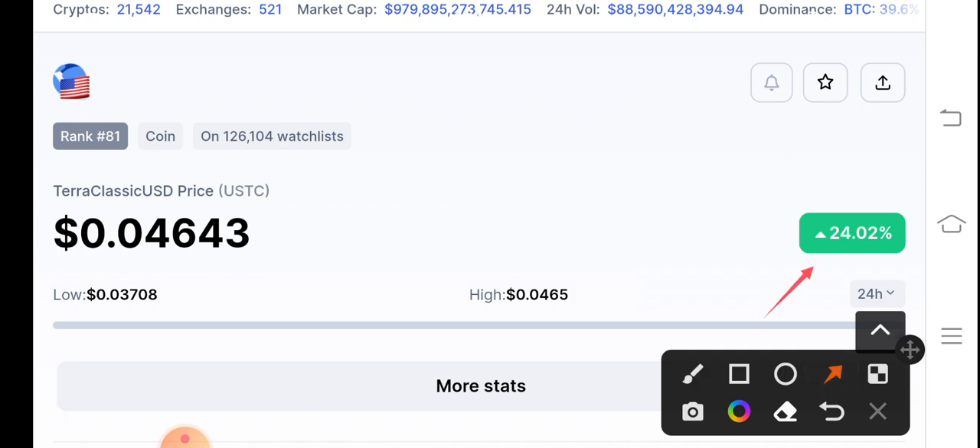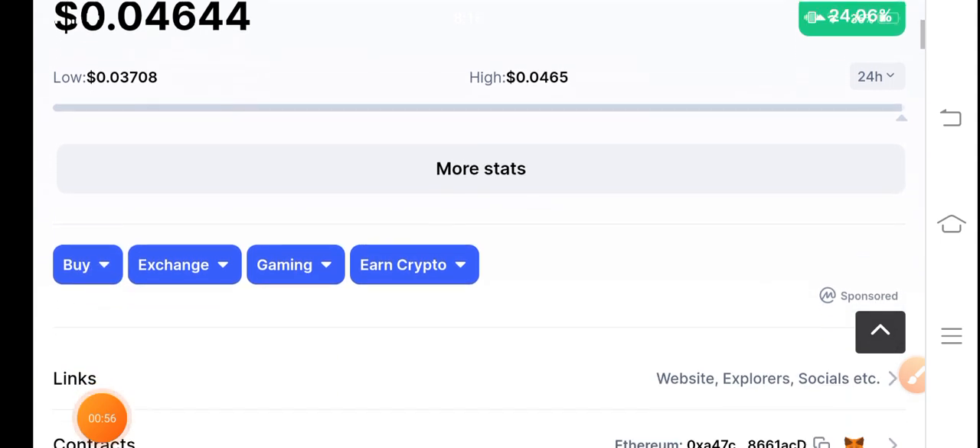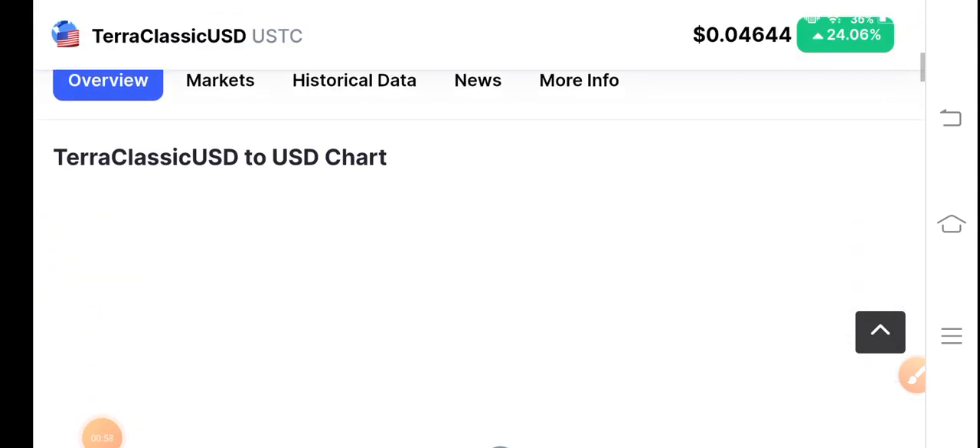USDC coin is 24% up in the last 24 hours. We've seen many times USDC coin pumped as a top gainer on cryptocurrency on Binance this month. I think USDC coin is a really good product right now. If you talk about Luna Classic, it's 2% gains in the current time, 2% up in the last 24 hours. There are big possibilities about USDC coin that it's going to touch 0.50 cent today.